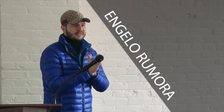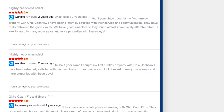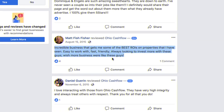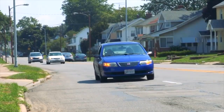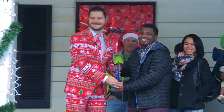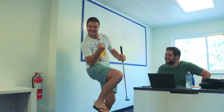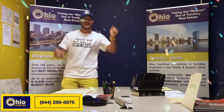Good day everyone, it's Angelo Remora here, your favorite Australian and the founder of Ohio Cash Flow. Over the last five years, Ohio Cash Flow has established itself as the most reputable turnkey real estate investment company in the country. We offer solid B-class properties in Toledo, Ohio. We work and live in the same areas we sell in, so when we sell your property, your tenants become our neighbors. We only take on a handful of investors every month — fill out our investor application in the video notes below.